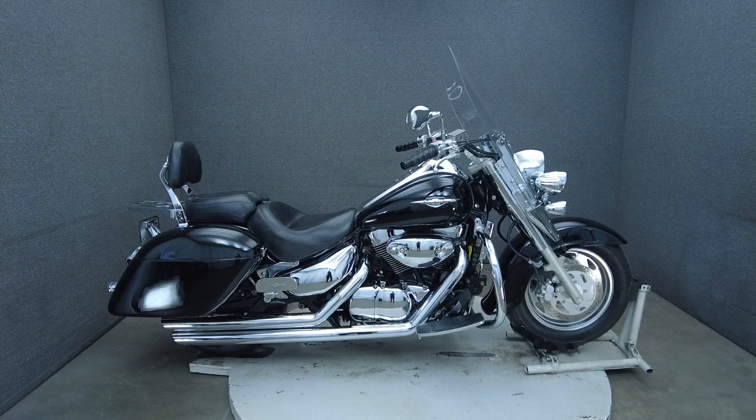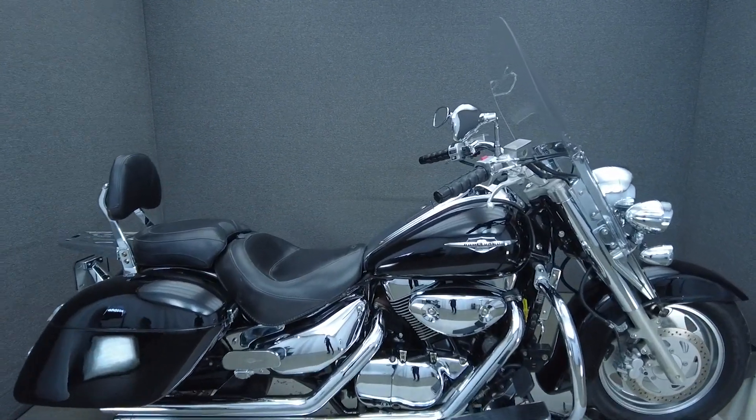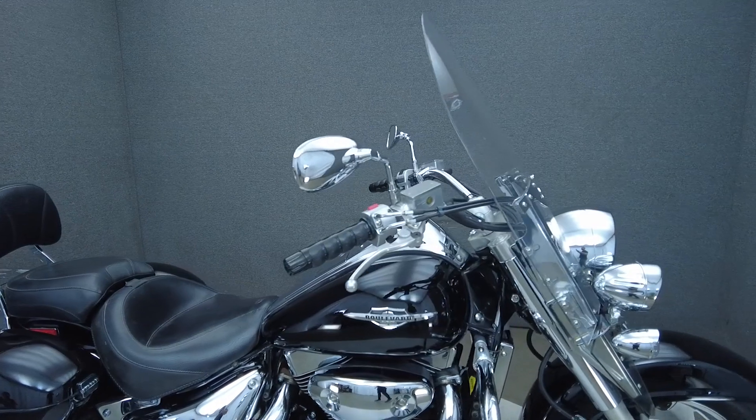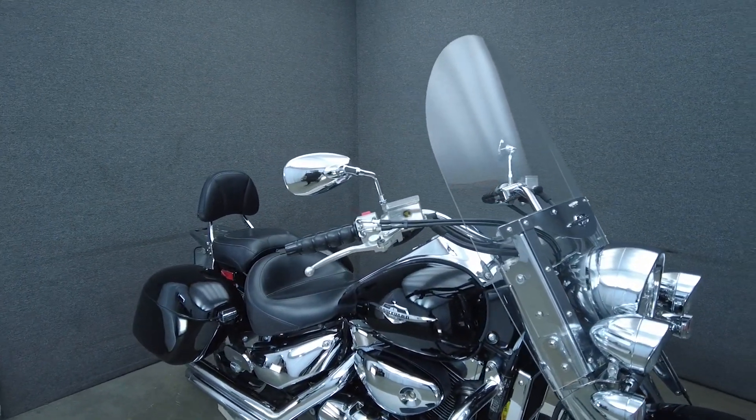Hey everyone, this is Keegan from National Power Sports. This 2005 Suzuki Boulevard Tour with 29,547 miles passes New Hampshire State Inspection and runs well.